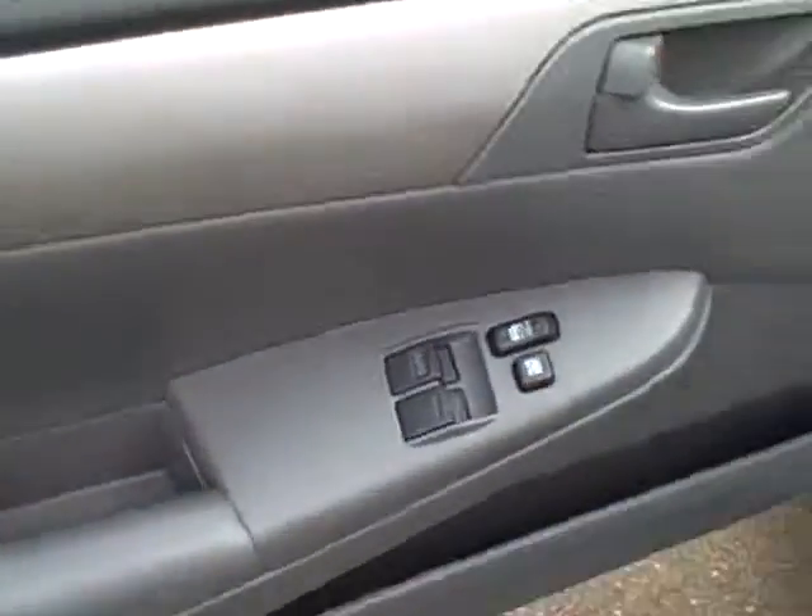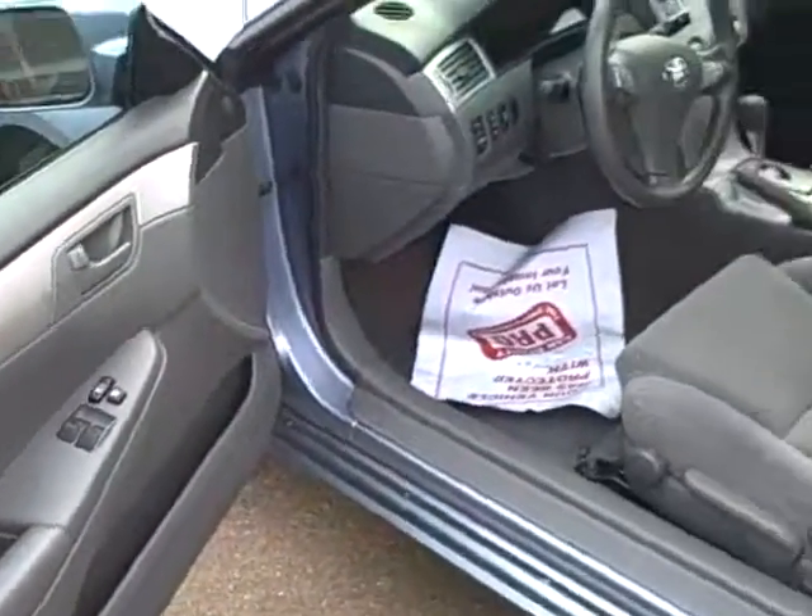There's a shot of the back seat. Power windows, locks, keyless entry.